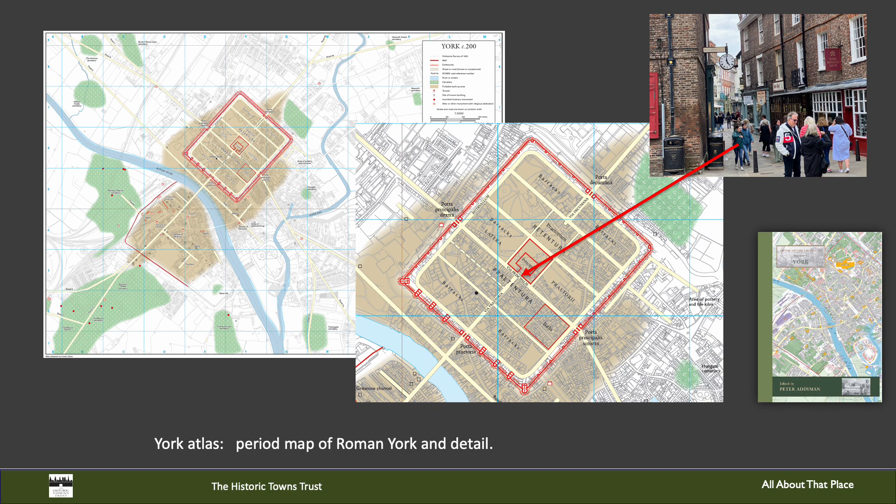What have we learnt? Well, one thing we are exposing is the diversity of the historical origins of Yorkshire towns and their development. Some, such as famously of course York itself, have their roots in the Roman period.